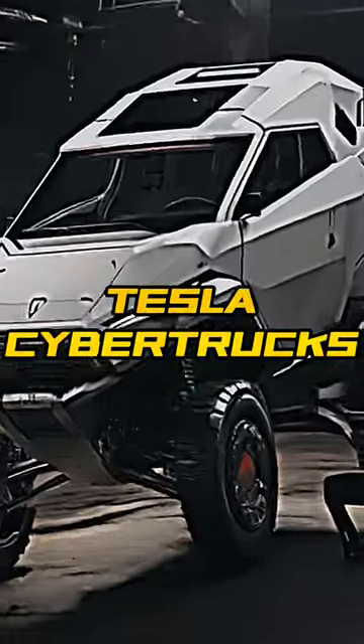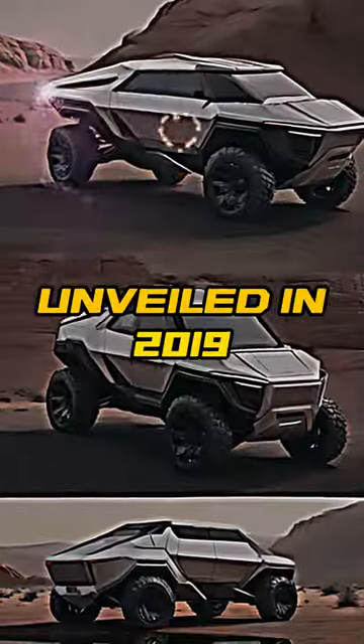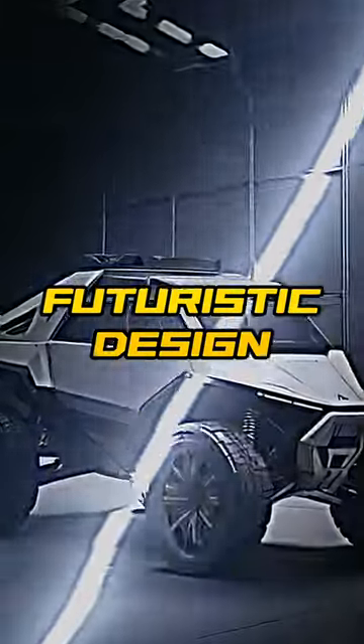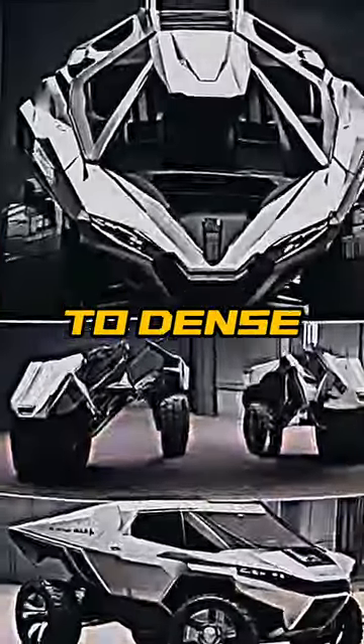Did you know these facts about Tesla Cybertrucks? The Tesla Cybertruck, unveiled in 2019, boasts a futuristic design with an exoskeleton made of ultra-hard stainless steel, making it resilient to dents and damage.